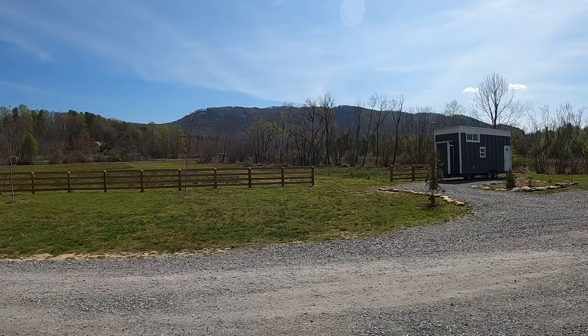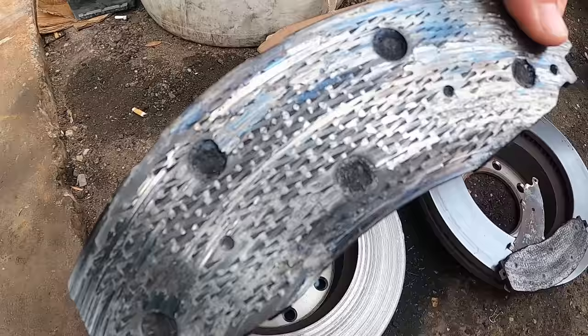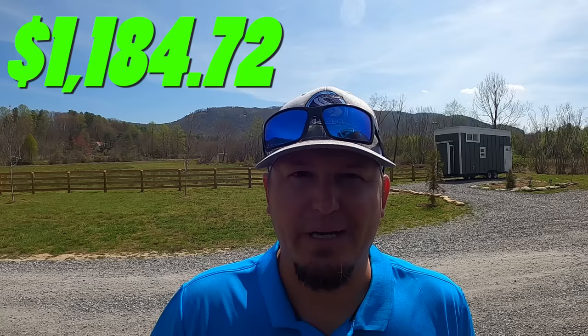Truck brakes. This one cost me big time and it's all my fault — I ran my brakes a little too long. It ended up costing me two new rotors because I ran the front down to no brake pads and gouged both front rotors. This went from being normal maintenance to a major repair, costing $1,184.72. When you add all of the truck expenses up, the total comes out to $6,567.36 — that's how much we spent over two years to maintain, repair, and upgrade the truck.